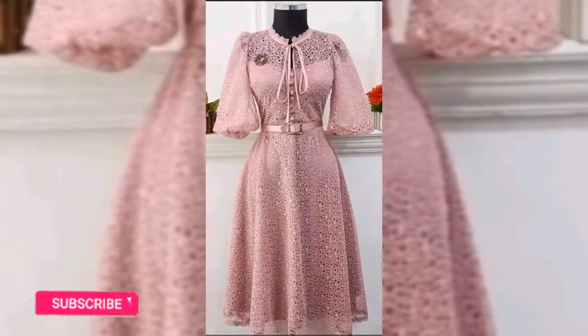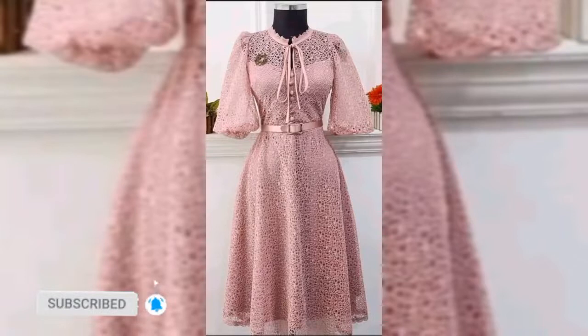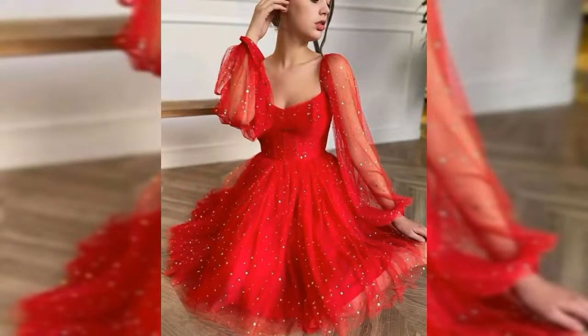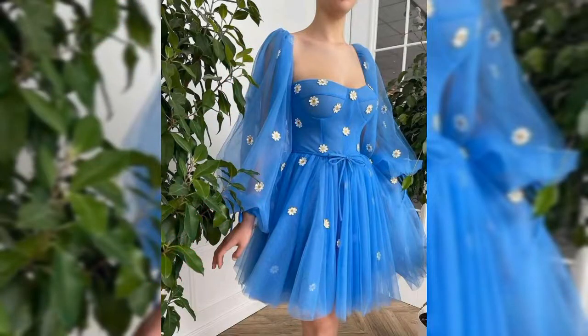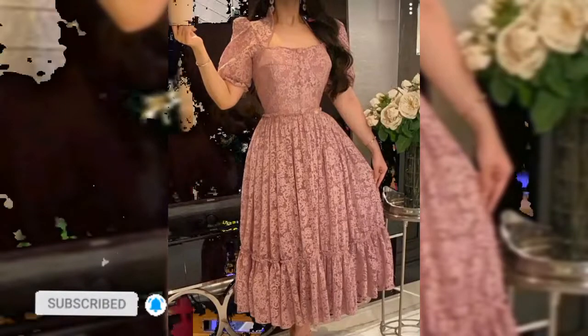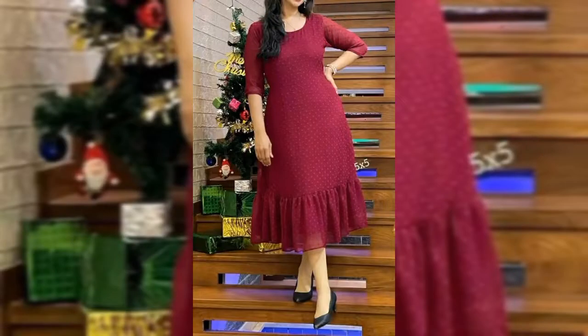Hello friends, welcome back to my YouTube channel. How is it going? I hope you are doing good. Today I'm going to show you guys party type net material from designs. Net has been adding various styles to the market for many years now. With the passage of time you have seen knit dresses being used from formal occasions to casual wear.